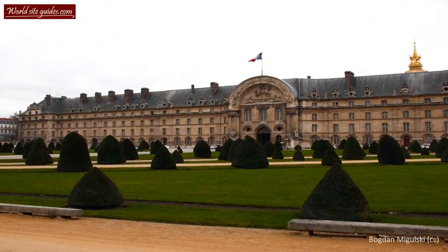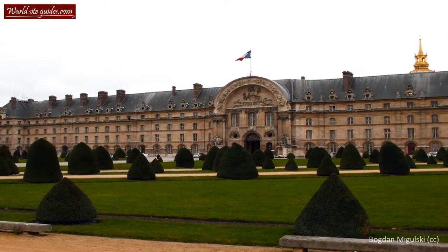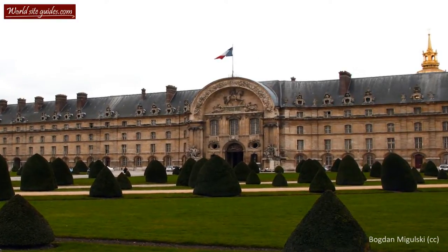In this guide, I will give you the story behind the foundation of Les Invalides. But first of all, I would like you to take a look at the beautiful Northern Gate.